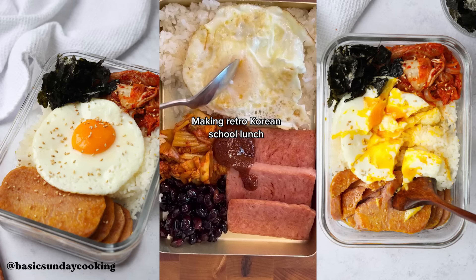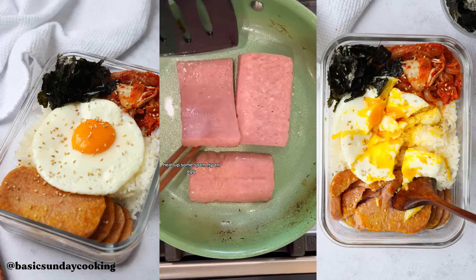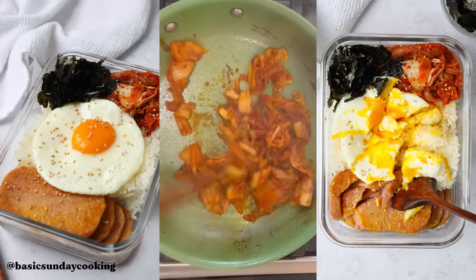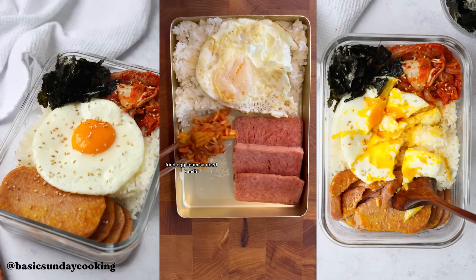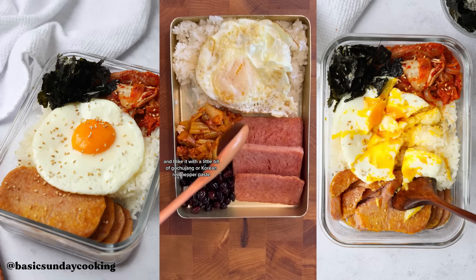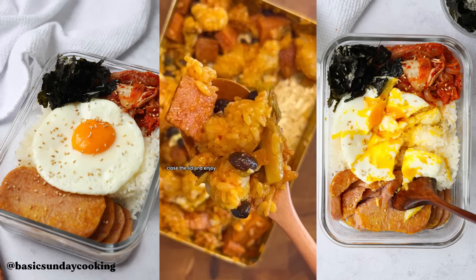If you've watched Squid Game, you would have seen this Korean-style lunch box — the traditional Korean lunch box, or Dosirak. You heat out some spam, fry an egg, sauté kimchi with sugar, have rice with drizzles of sesame seed oil, then spam, sautéed kimchi, and a choice of banchan. I like these beans cooked in soy sauce, and a little bit of gochujang or Korean red pepper paste. Close the lid and enjoy. Let's go — traditional Korean lunch box!